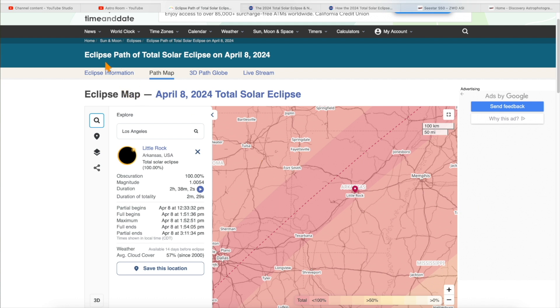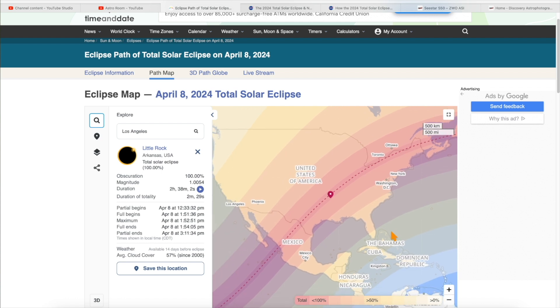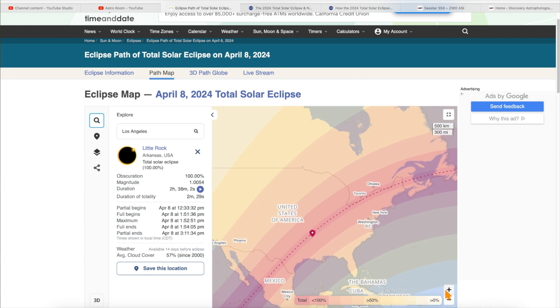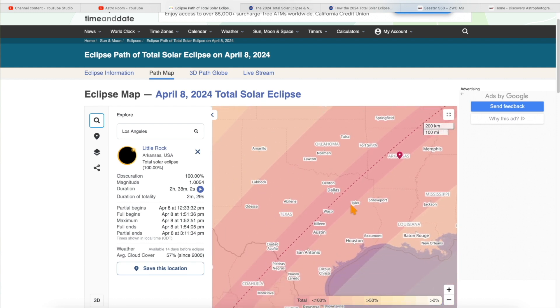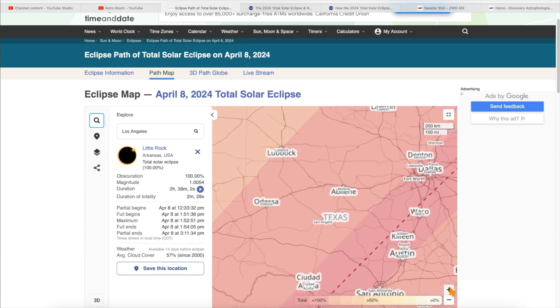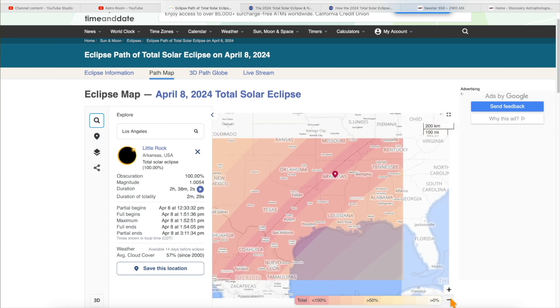Save this website, timeanddate.com — look up the eclipse map; I'll put a link in the description for the path of the total solar eclipse for April 8th. When watching this video, it might be too late to travel, as many people have already booked hotels and Airbnbs six months in advance along the path of totality. Any remaining lodging is now skyrocket high in price.